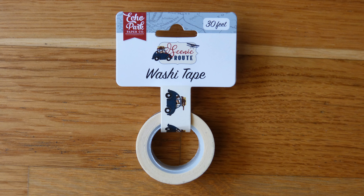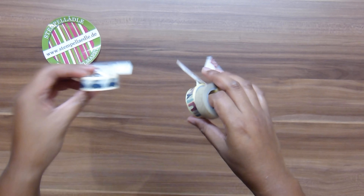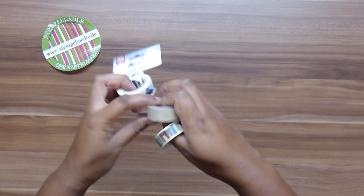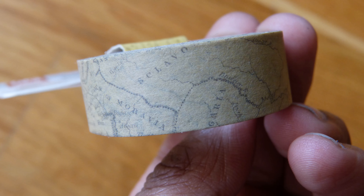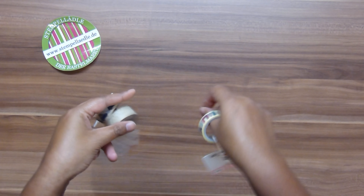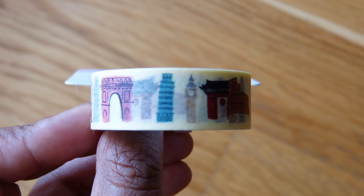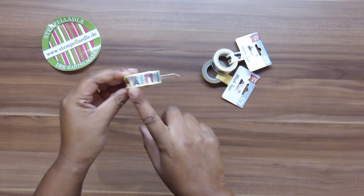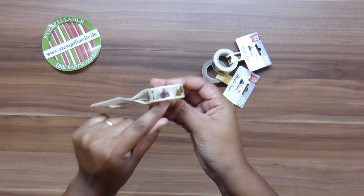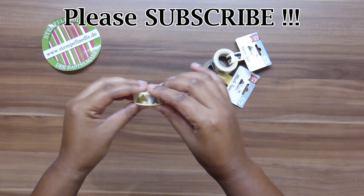This washi tape is from Eco Park, from the Scenic Route collection — it features a car with luggage on the roof, perfect since we did road trips in Australia. This one is also from Eco Park's Scenic Route and is kind of a land map in stripes. This third one is from Carta Bella, which is connected to Eco Park in some way — it's only 15 feet and features iconic landmarks like the Eiffel Tower, the Tower of Pisa, icons from China, Egypt, Russia, and Toronto — main iconic sites from different cities and countries to add to the travel vibe of a layout.